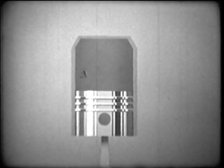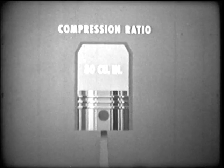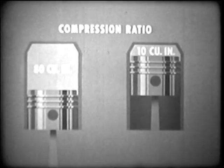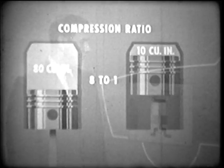Directly affecting the power output of the cylinder is the compression ratio, a term used to describe the relationship of cylinder volume when the piston is down — say, 80 cubic inches — to the volume remaining when the piston is at the top of its stroke — say, 10 cubic inches. The ratio here is 80 to 10, or 8 to 1. The greater the ratio, or the more the fuel-air mixture is compressed, the faster it burns and expands, and the greater the power of the engine.